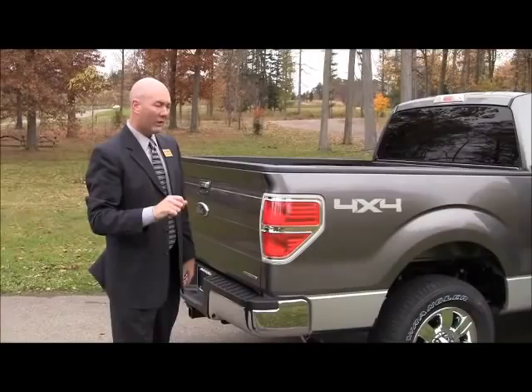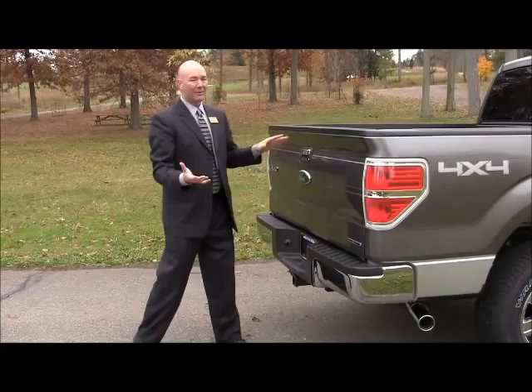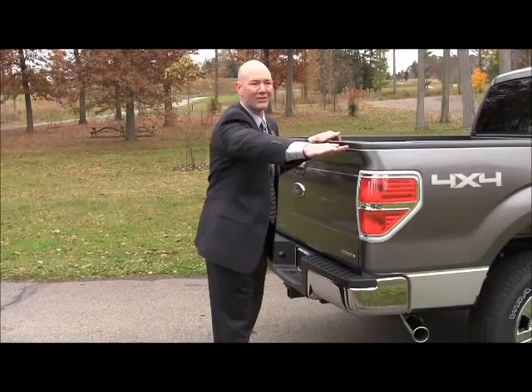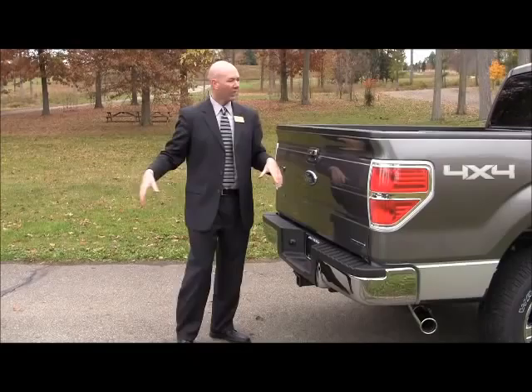Also standard on the F-150 is trailer sway control. Let's say you're towing your 11,300-pound Bobcat and it starts to get squirrely — maybe you drive past a semi and the road conditions aren't the best. Before your trailer gets way out to the side, if you have trailer brakes, it will brake your trailer and reduce the engine power going to the truck to help keep control of your trailer, without you even knowing about it.